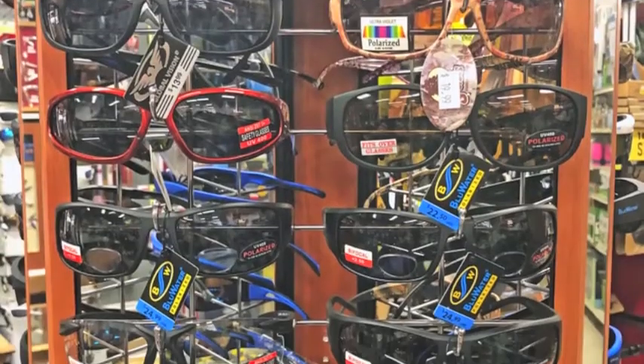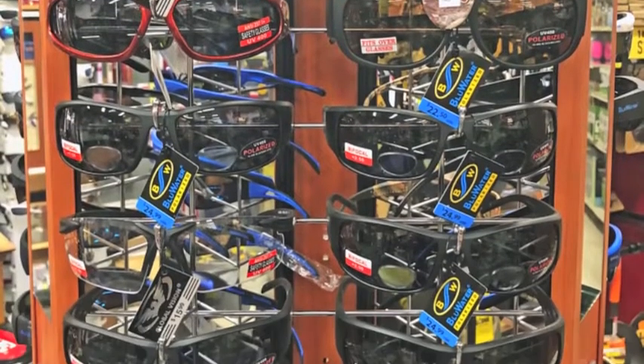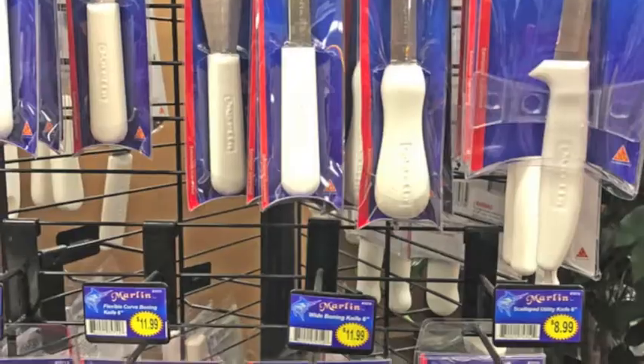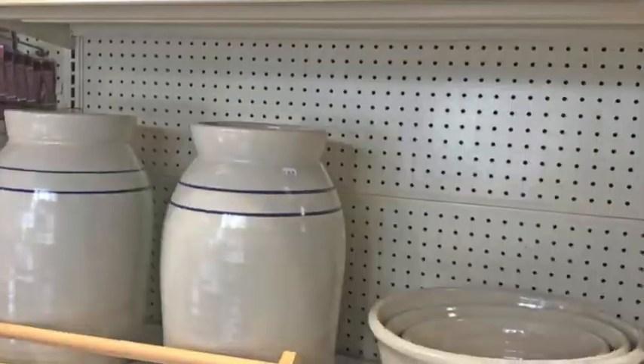Look cool and protect your eyes with a pair of polarized sunglasses. Get your Lodge cookware for those camping trips. See their spring flags. Lawn spreaders are $119, plus wheelbarrows and garden carts too.